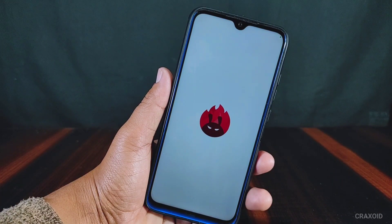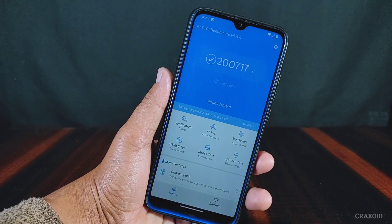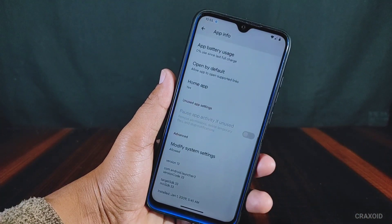Now I will show you the AnTuTu benchmark score of this ROM, and the score is 271,700 which is a really good score compared to its stock MIUI ROM. This ROM has the Evo X launcher installed in it.